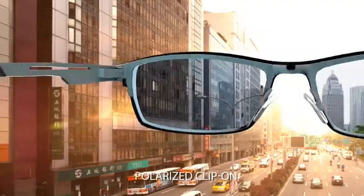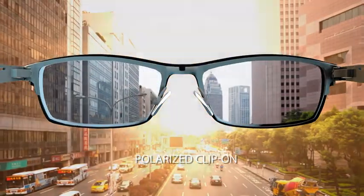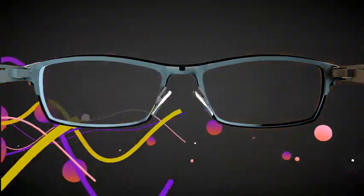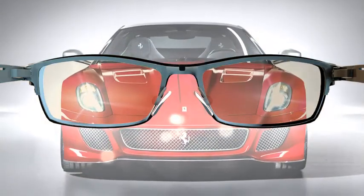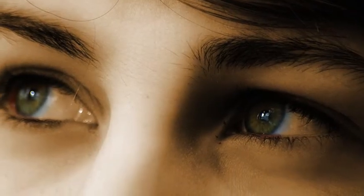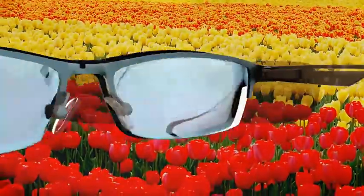A polarised clip-on, because polarised sunglasses protect your eyes from harmful rays of the sunlight, ultraviolet radiation and mirage effects, reduce glare and block reflection. Protect your eyes from strain, thereby reducing stress and help you see the true colour of any image or object.